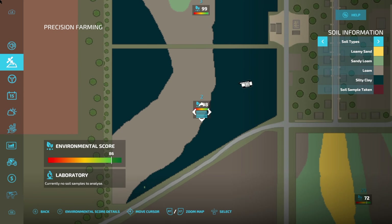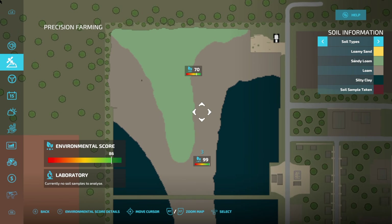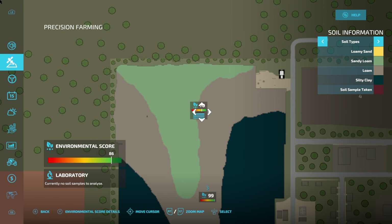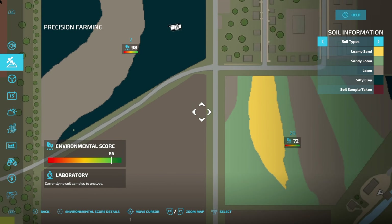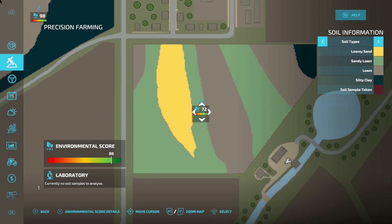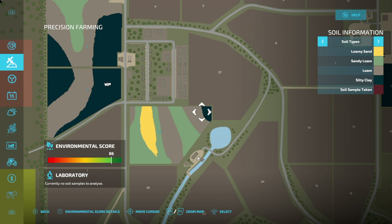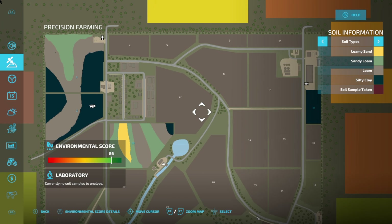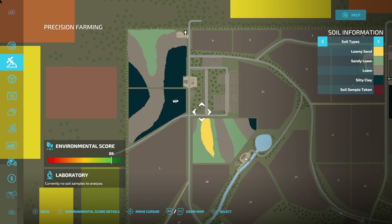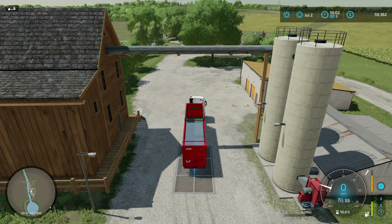We haven't finished harvesting it yet, but our environmental score is 86, we've got 99 here, 70 here for the corn - we haven't harvested the corn yet, we need to do that in September - and 72 for this field which we've just bought, so we haven't precision farmed this. We need to harvest it and then start again. Our environmental score at the moment is 86%, and we can get 11% extra when we sell stuff.